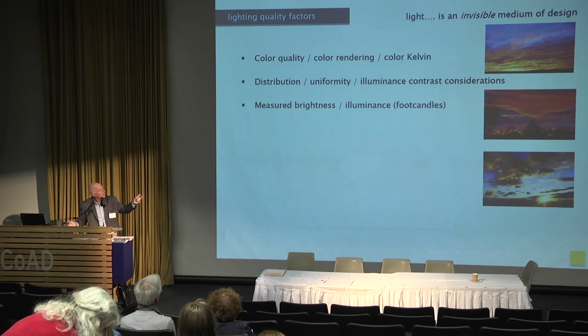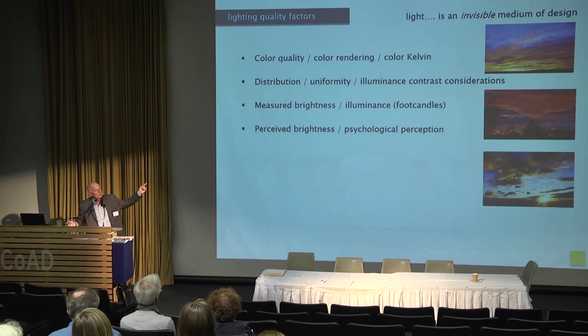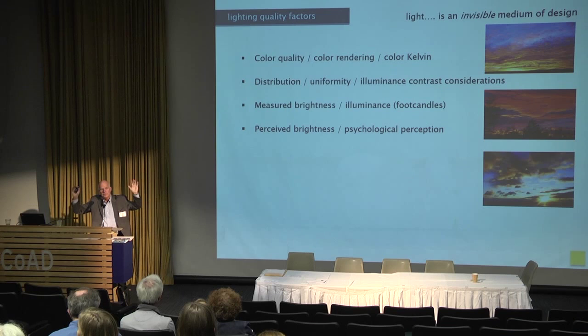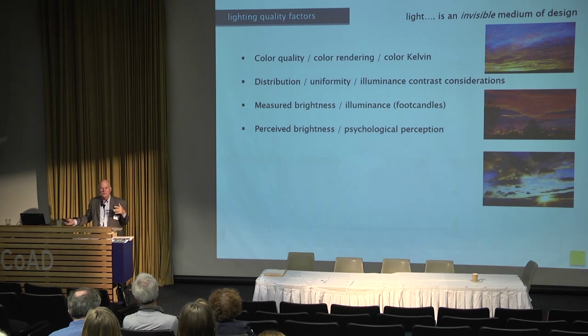We can measure light in illuminance, but there's also the perceived brightness of light — the psychological perception. If you uplight a ceiling in an office, you can measure 10 foot candles but it'll feel like 30. If you do down lighting without any uplighting, you can measure 30 and it could feel like 10. The perception of brightness is an important factor when thinking about lighting systems in a space.